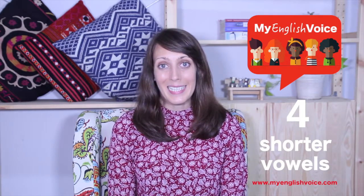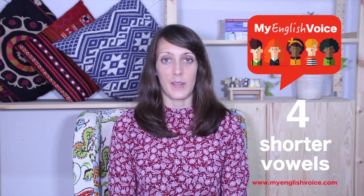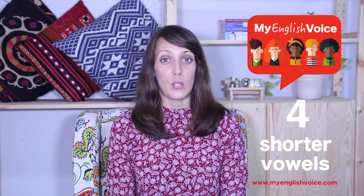I mentioned about length before with vowel length — this can also cause problems for French speakers of English. For example, a word like 'leave' with a long E can sound like 'live', which has a short sound. So if you hear a word that you don't understand from a French speaker, maybe think about the vowel in it and consider if it's longer — does it sound like another word that you do recognize? And this could help you.